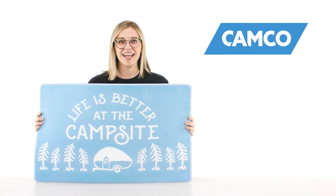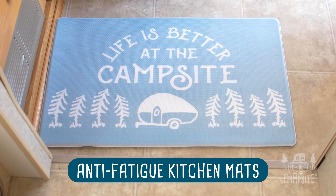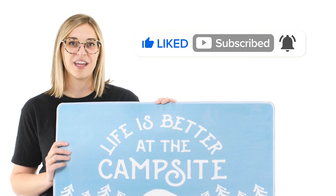Hey y'all, Katherine here from Camco. Today I'm going to tell you about the Life is Better at the Campsite Anti-Fatigue Kitchen Mats. But first, be sure to click like and subscribe and ring the notification bell so you never miss out on a new Camco video.